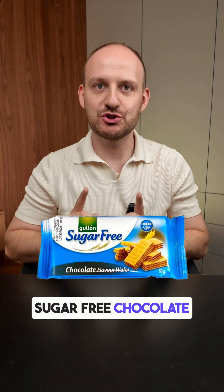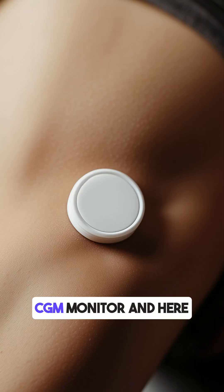Do you know how sugar-free chocolate wafers affect your blood glucose? I tested them with my CGM monitor, and here are the results.